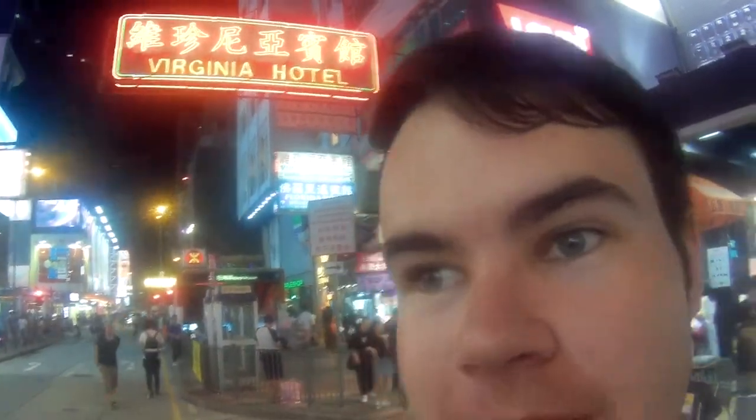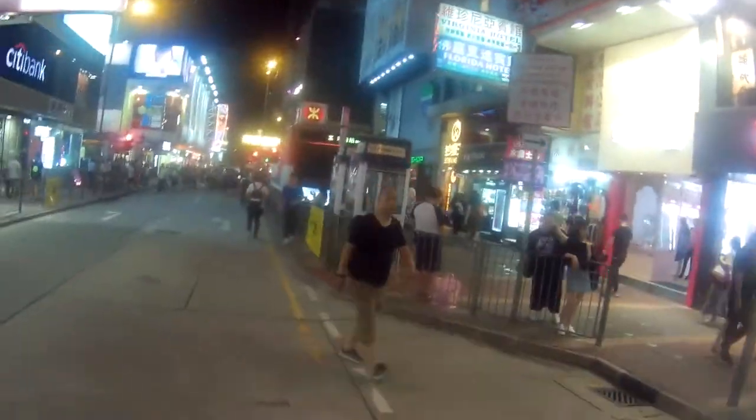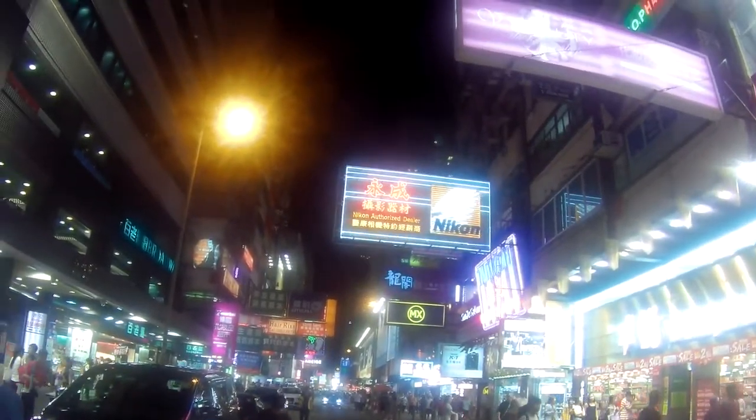I got some really good shots here in Mong Kok. One really good spot — if you come out of exit D from the subway, right in front of you are all the neon signs, so even when you first come out of the MTR that's a great shot right there. There's also a great neon sign for the Virginia Hotel up here.